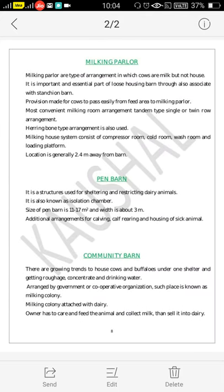Regarding the milking parlour: in a Loose Housing Barn, cows are housed in a covered or partially covered area but not in milking batches. Separate milking rooms are provided in Loose Housing Barn for milking purposes. This is also called the milking housing system. The milking parlour is a type of arrangement in which cows are milked but not housed. It is an important and essential part of Loose Housing Barn and is also associated with Stanchion Barn.